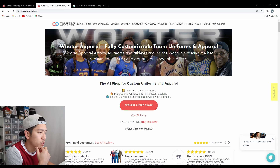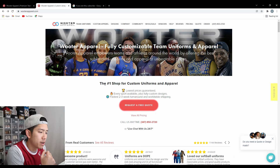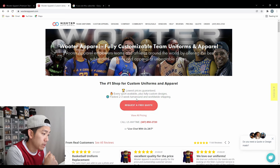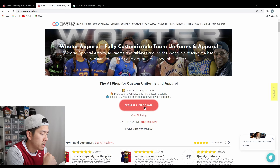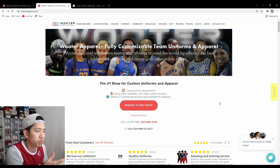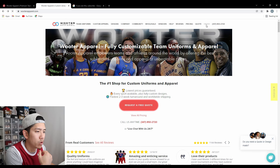The website is WooterApparel.com and their website is a little weird and difficult to navigate through. I wouldn't say it's the most interface friendly, but here is their home website and I'll walk you through the process on how I placed my order. You're greeted with a banner and you'll see right off the bat: number one shop for custom uniforms, lowest prices guaranteed, every sport available, and a fast turnaround time. You can request a free quote or chat with a representative in the corner. To place the order, go to the top right and hit order.